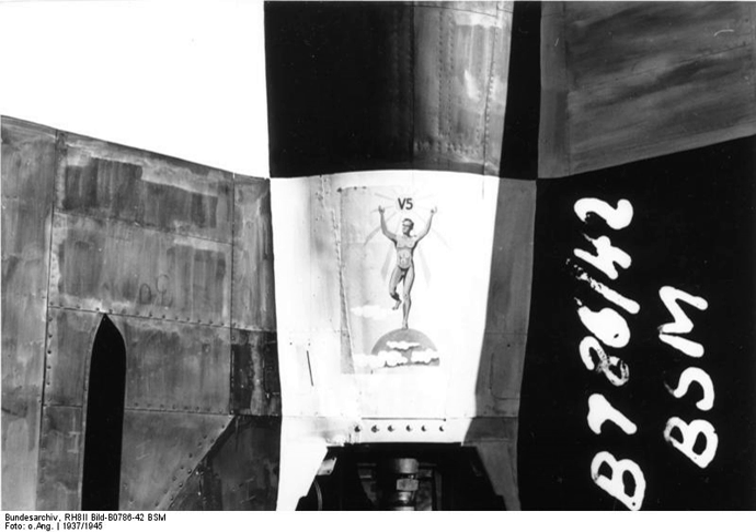Notes and references. The rocket designation V is for Versuchsmuster, German for Test or Experimental Type. The rocket designation MW is for rockets produced at the Mittelwerk.